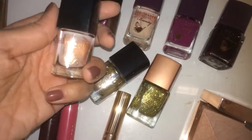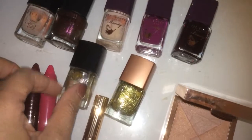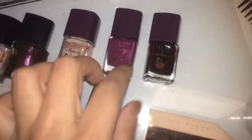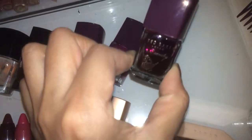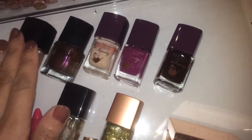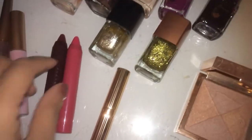Somebody said they like nail varnishes — Ted Baker do some really nice nail varnishes. That's a really nice winter colour and so is that one, and they do come on really really smoothly. I'll probably save these more for like Christmas time.